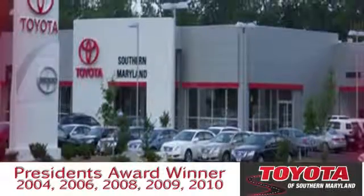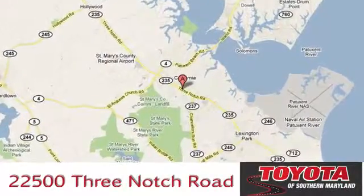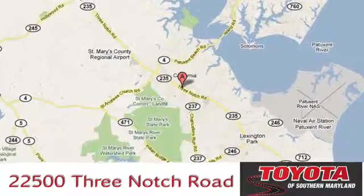President's Award-Winning Toyota of Southern Maryland is conveniently located at 22500 Three-Notch Road in Lexington Park, Maryland.